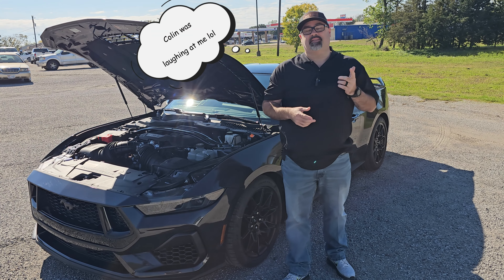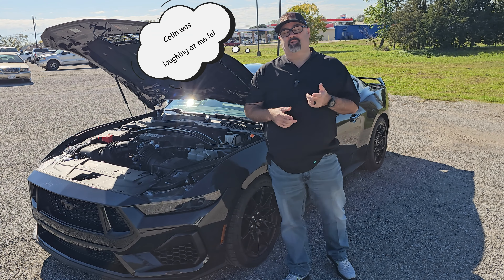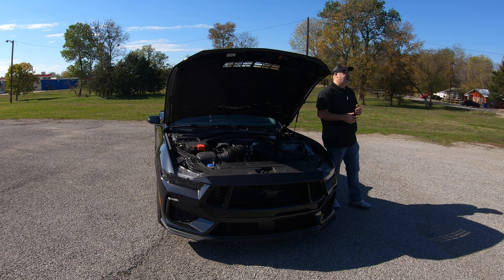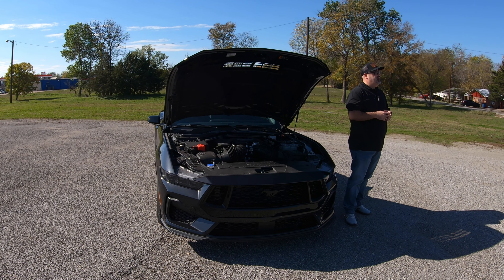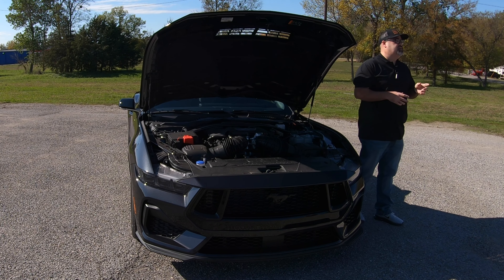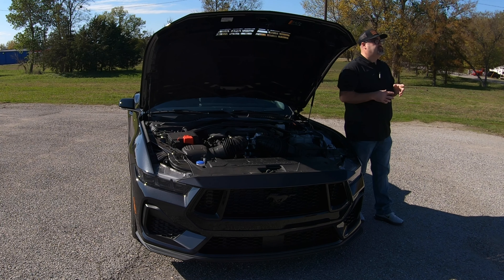Just to run back over the specs: this 2024 Ford Mustang GT is equipped with the 5-liter V8 and the automatic transmission. If you opt for the 10-speed automatic, that sets you back $1,595 as an option. The standard Mustang GT comes with the MT82 6-speed transmission with rev matching. The MT82 isn't quite as durable as a Tremec 6-speed — if you want the Tremec, you'll have to opt for the Dark Horse package, as it's not available in the standard GT.